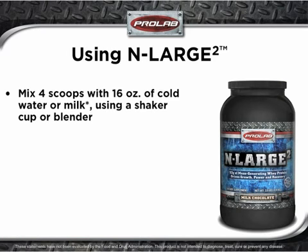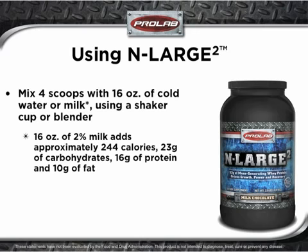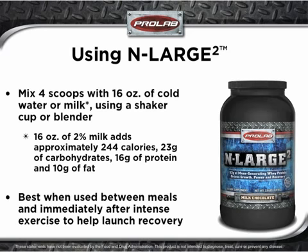Simply mix 4 scoops with 16 ounces of cold water or milk using a shaker cup or blender. By the way, if you are an extra hard gainer, consider using milk. 16 ounces of 2% milk adds approximately 244 calories, 23 grams of carbohydrate, 16 grams of protein, and 10 grams of fat. Enlarge 2 is best used between meals and immediately after intense exercise to help launch recovery.